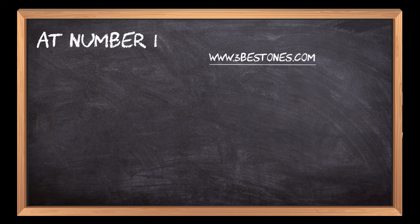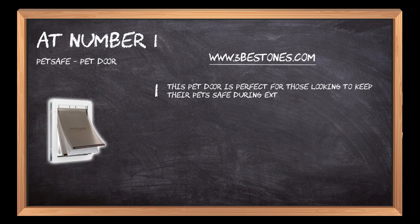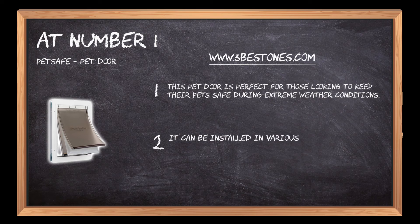At number 1: PetSafe Pet Door. This pet door is perfect for those looking to keep their pets safe during extreme weather conditions. It can be installed in various ways, including inside your home or outside on the patio.